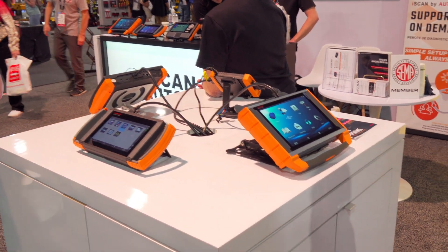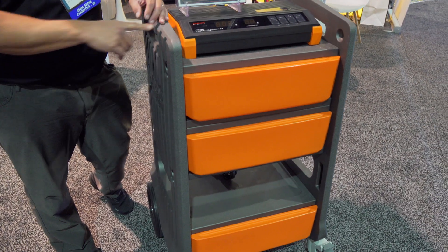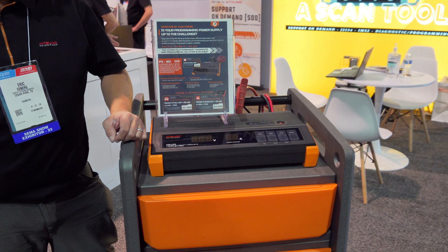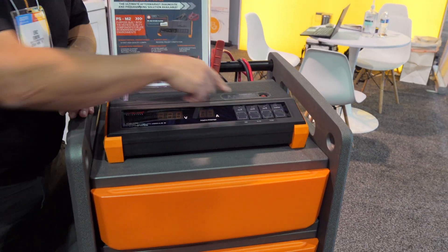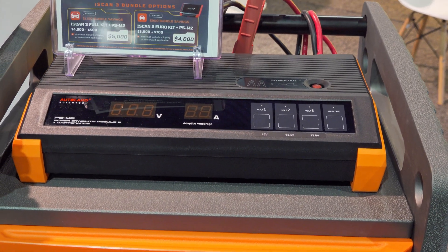One thing that's really cool is we have our PSM2 programming power supply — really clean, 100 amp, has multiple settings, reverse polarity protection, and can even do lithium ion charging in maintenance mode. So this is a really nice product for us to have.